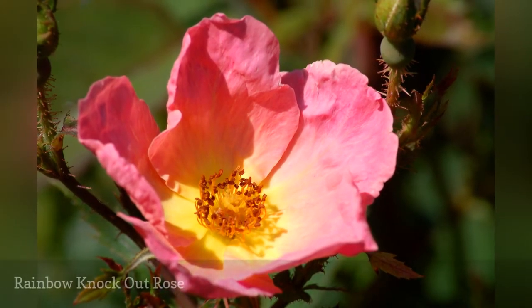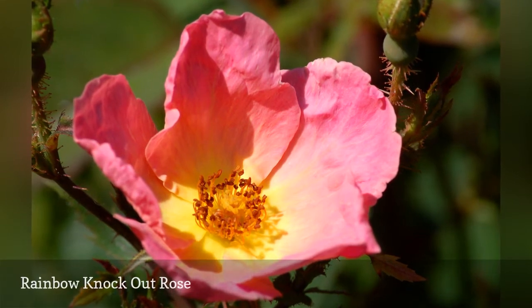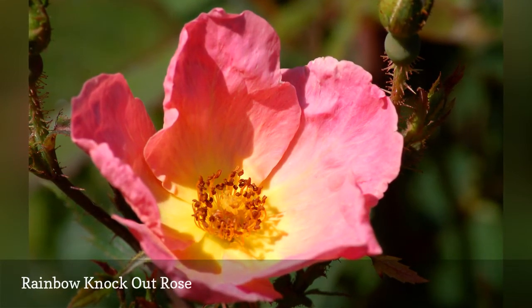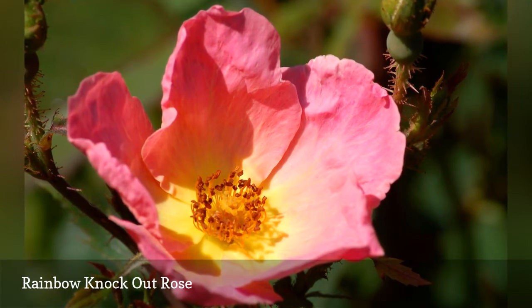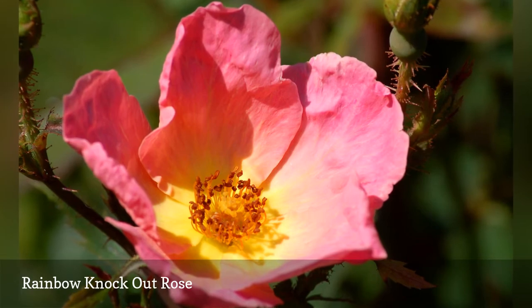Rainbow Knock Out is another rose bush with single flowers. Another knock on the flower is its lack of fragrance. But this repeat bloomer makes up for it by exhibiting a knockout color combination of coral with a yellow center that earns it that rainbow name.